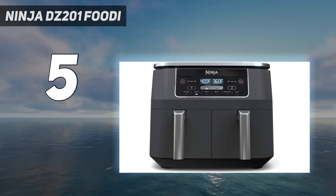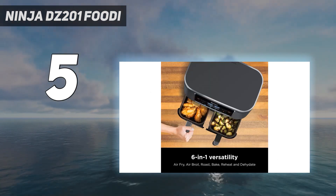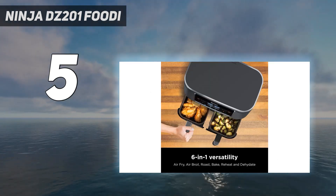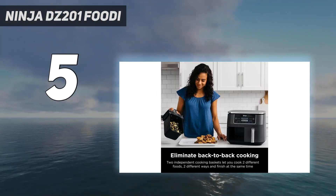The dual design makes it a little tricky to set the air fryer, but once you make sure the correct side is selected, you're golden. Unlike most air fryers from other brands, this one doesn't stop when you pull out the basket to check on the food.